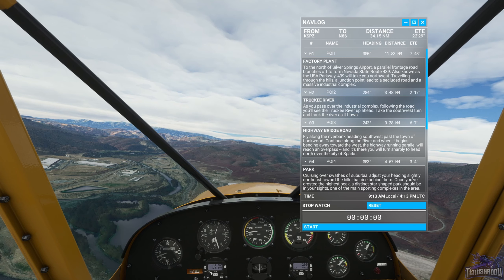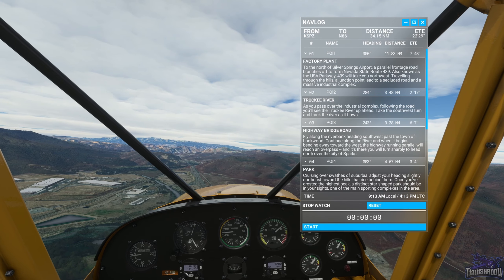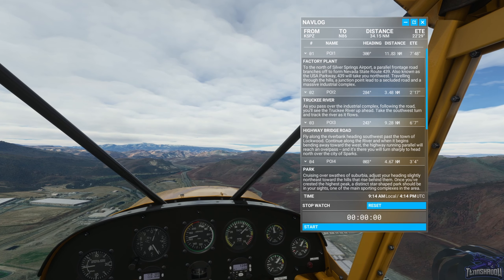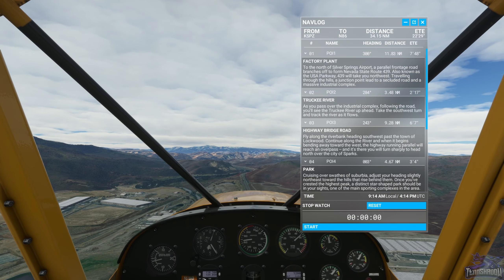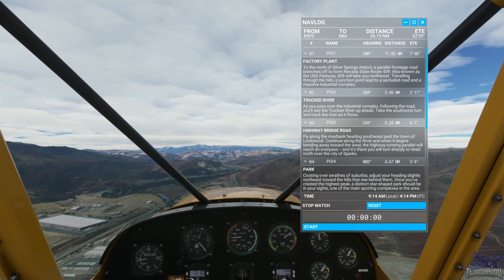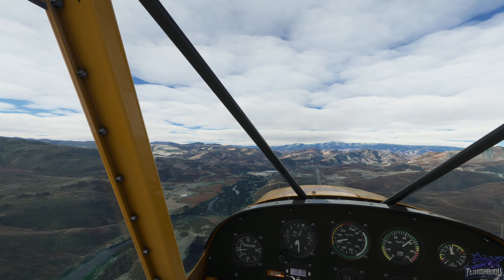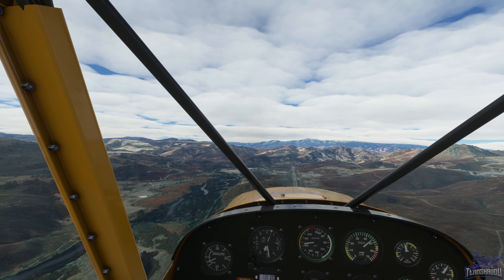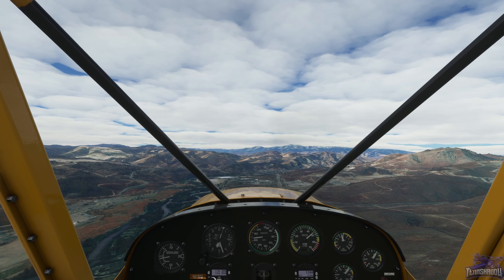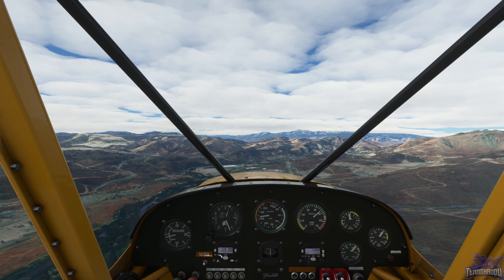Popping the nav log up. Fly along the riverbank heading southwest, past the town of Lockwood, continue along the river, and when it begins bending away towards the west the highway running in parallel will reach an overpass - and there you turn sharply to head north over the city of Sparks. The Truckee River heading is 284 degrees, about three and a half miles. Just to the left there looks to be a town - not sure how big Lockwood is. We're looking for a major highway with an overpass, and that's where we hang a right and go north.